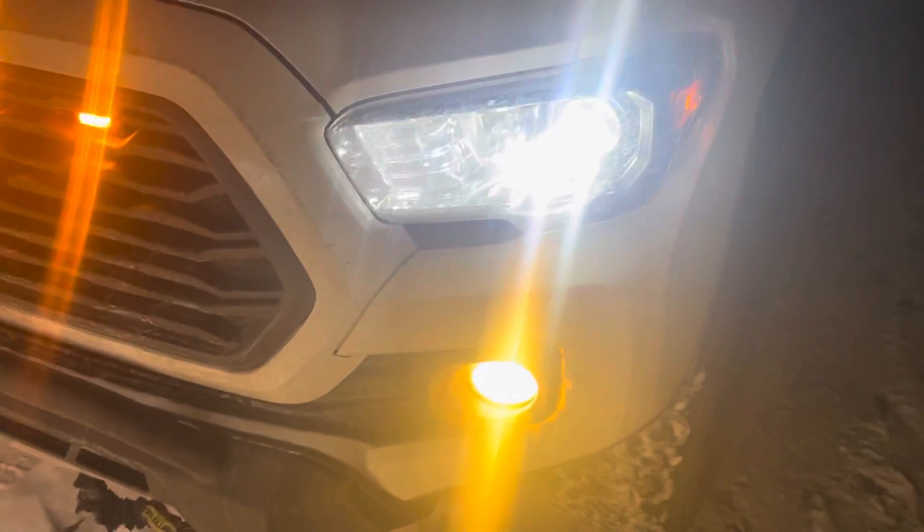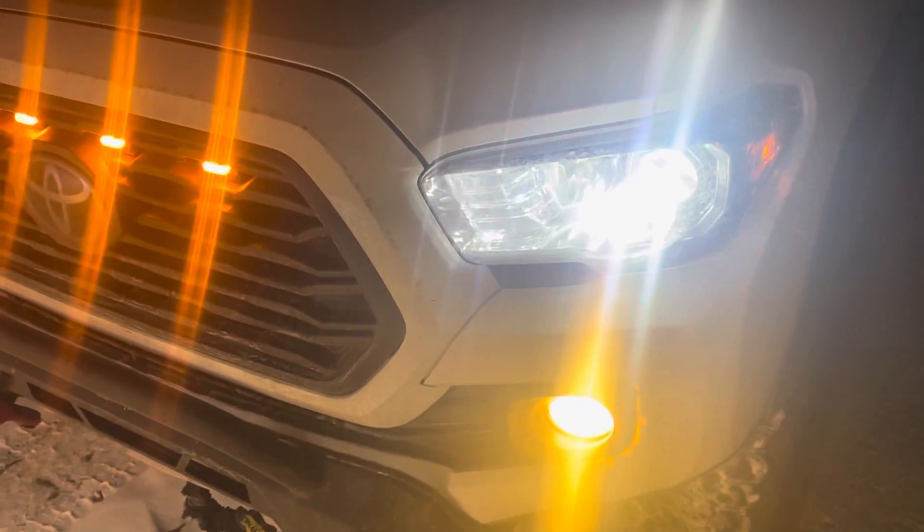I'm getting new headlights — they are on the way. I should have them in like two weeks, so no more crappy headlights.